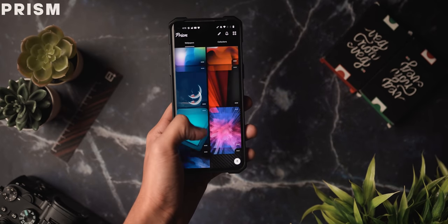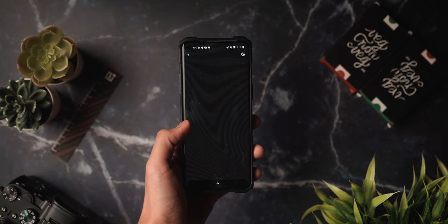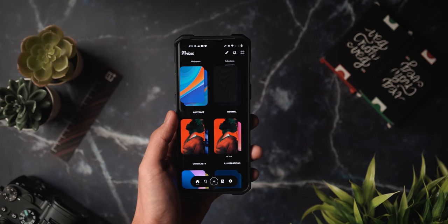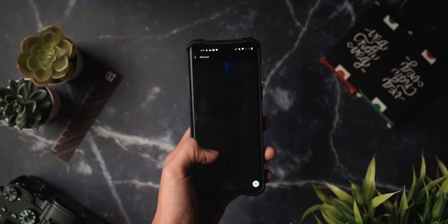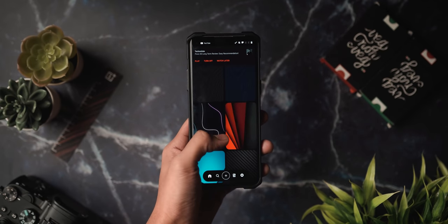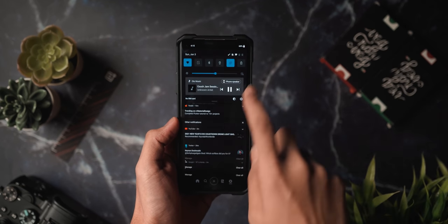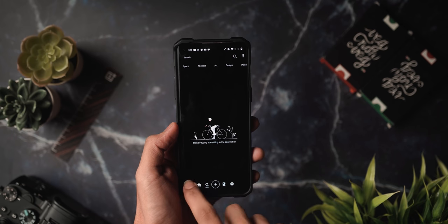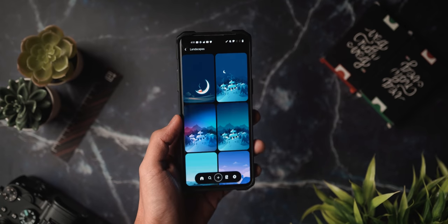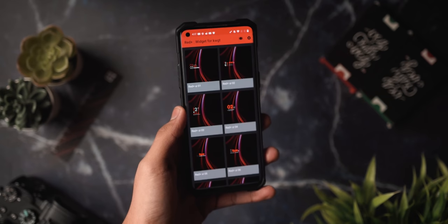Next up is Prism — another customization app with exclusive wallpapers and setups. I know I'm featuring two wallpaper apps in the same video, but this one has abstract wallpapers I've never seen before. It also has a feed area where you can share your walls and setups with the world, and everyone can like, download, and apply them. So you get an insane wallpaper collection plus a community of like-minded customization enthusiasts. Very cool app — definitely check it out.